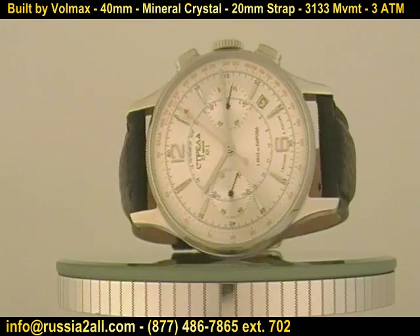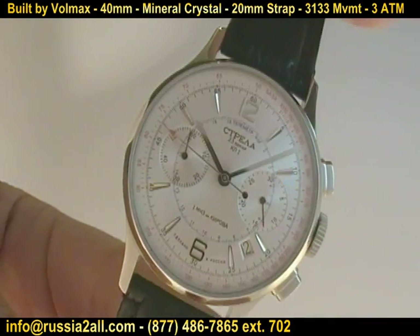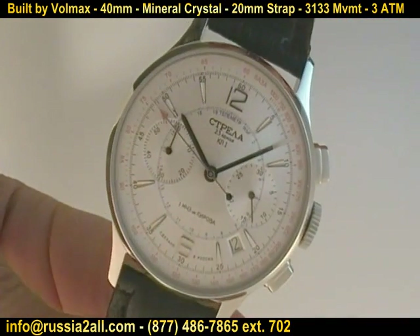We have four versions of this watch now available. Three will be featured in this video that we've picked up since we did the first episode on the Strela chronographs.